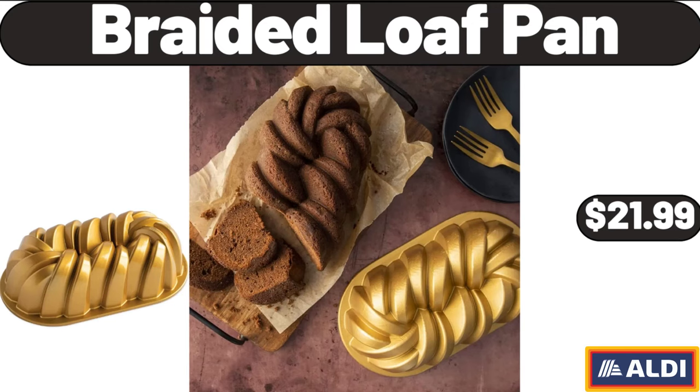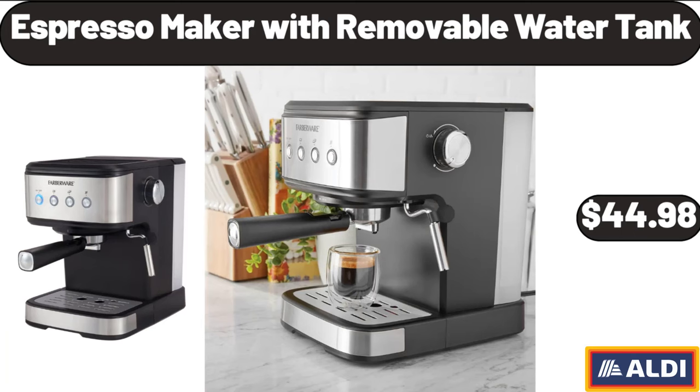Braided Loaf Pan, $21.99. Espresso Maker with Removable Water Tank, $44.98.